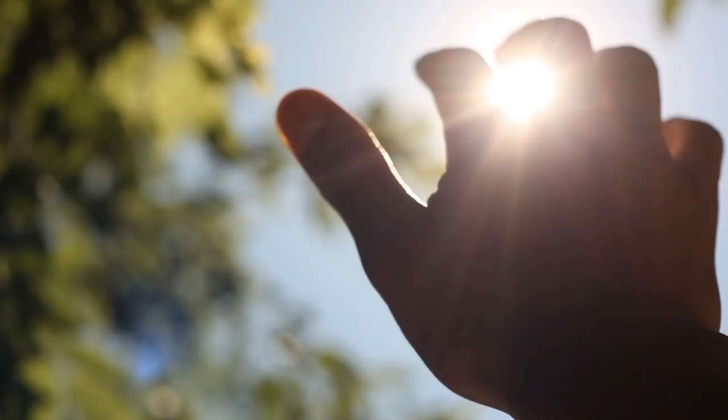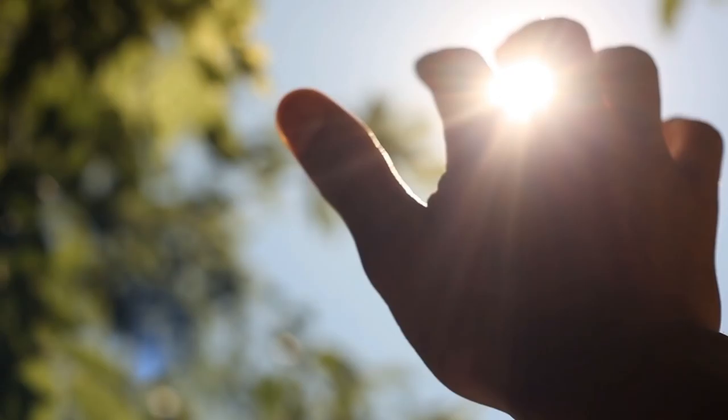Our hands are remarkable. Take a look at them. There are more than 20 degrees of freedom in them. There are more than 30 muscle actuators to control them. There's nothing in the robotics world that has close to the versatility of the human hand. But we're seeing advances in robotics all the time, and perhaps one day in the future, robotic hands will make ours look like fleshy-colored five-legged tarantulas or something.